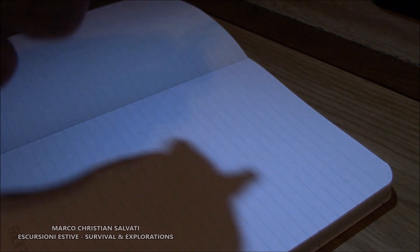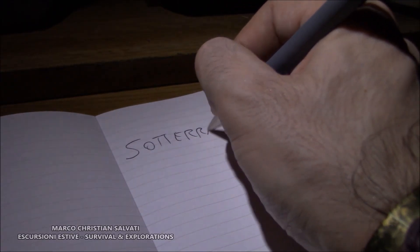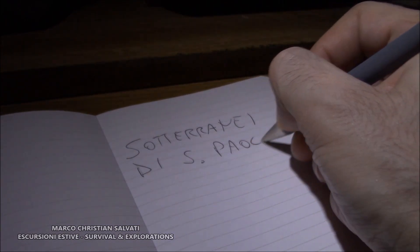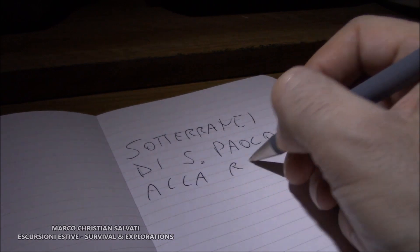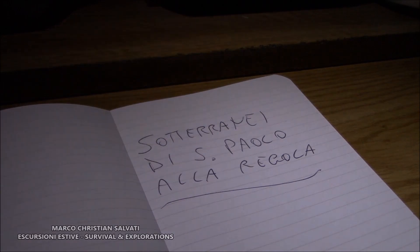Negli altri piani vi sono stanze pavimentate con antichissimi mosaici, tubature realizzate in cotto e antichissime lavanderie. Inoltre, una casa con un cortile. La presenza delle anfore testimonia che quest'area fu frequentata anche nell'epoca medievale.